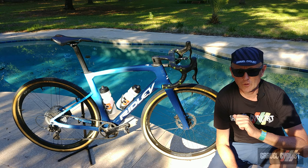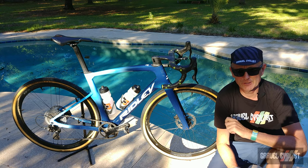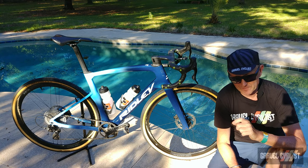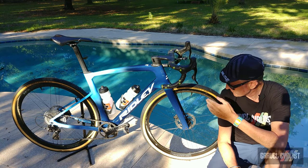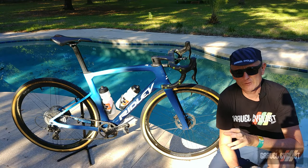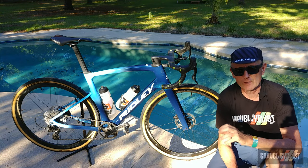G'day trendsetters, I am Jom with Gravel Cyclist, and I'm coming to you today with another no-bike review. Today I present to you the beautiful Ridley Kanso Fast.